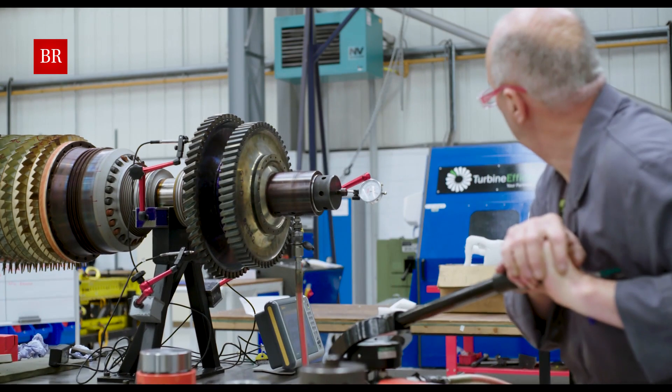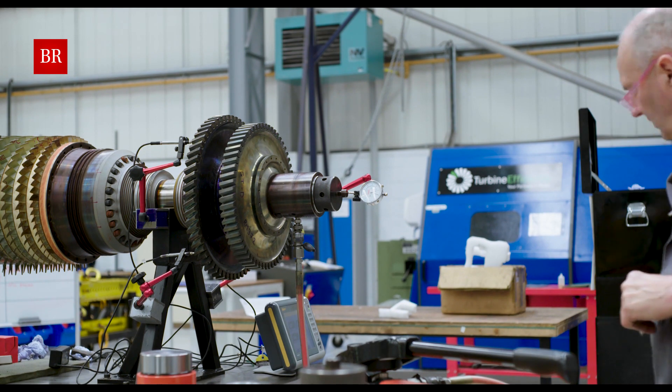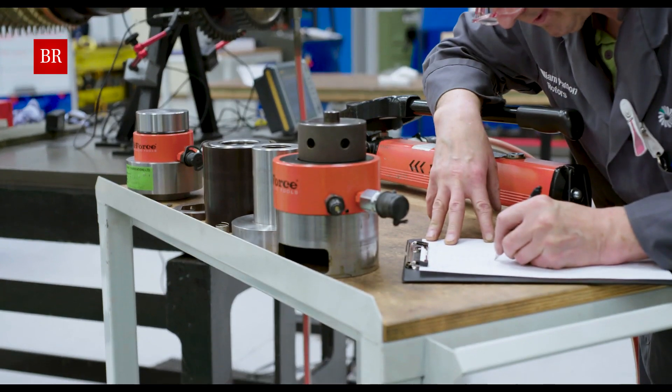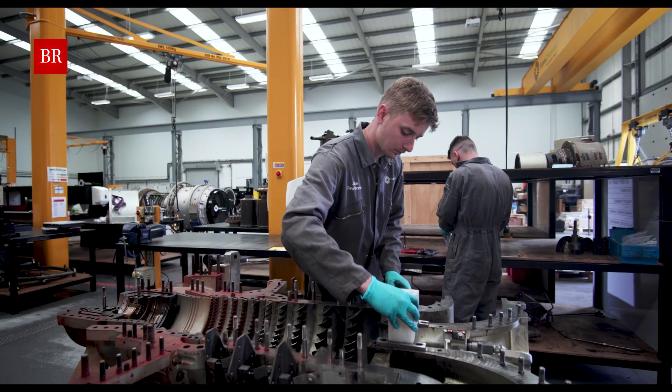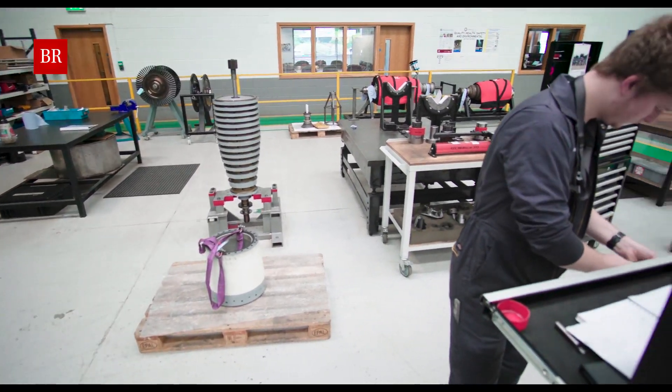All gas turbines need to be safe for form and function. Turbine Efficiency has customers all over the world and we're very used to trading with countries in Europe, both within the European Union and outside, such as Norway. In the instance of a hard Brexit, Turbine Efficiency has already been making plans to combat this. These include basing field service technicians in European countries so we can more quickly mobilise and access our customers, and equally incorporating an entity in a European country to allow us to continue to access the European market.